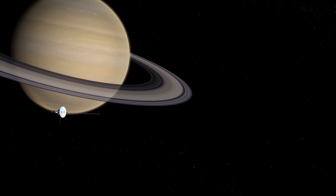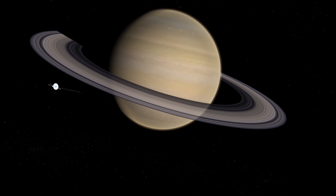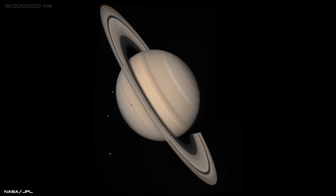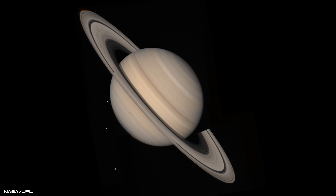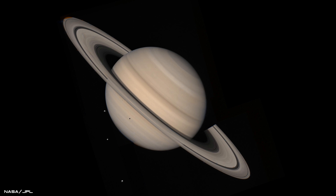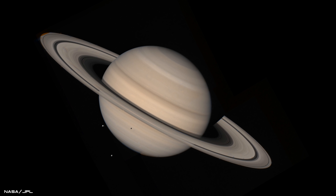Just over two years later, on the 25th of August 1981, Voyager 2 arrived at the Ringed World Saturn. This true colour image was taken 13 million miles away from the magnificent gas giant and reveals the planet's bright and dark bands like never before. Three of Saturn's mysterious icy moons can also be seen to the left of the image, one of which is casting a deep shadow down onto the cloud tops.